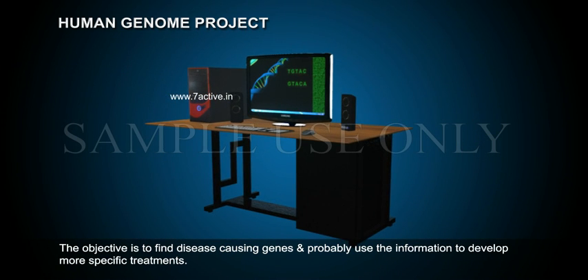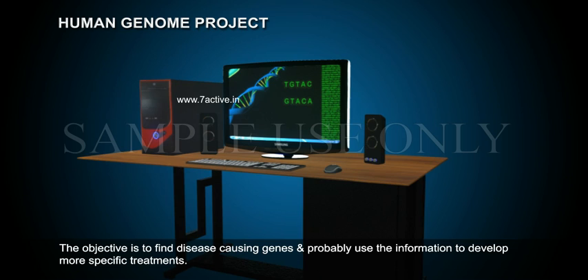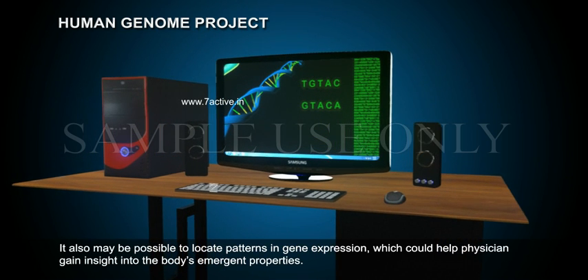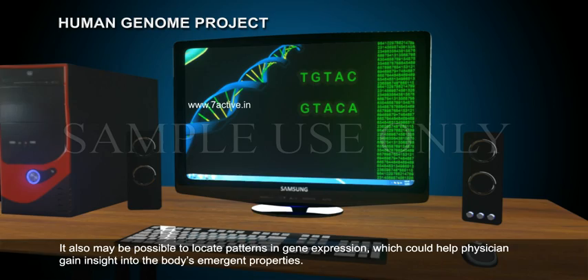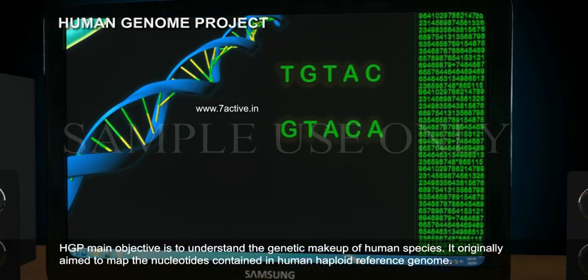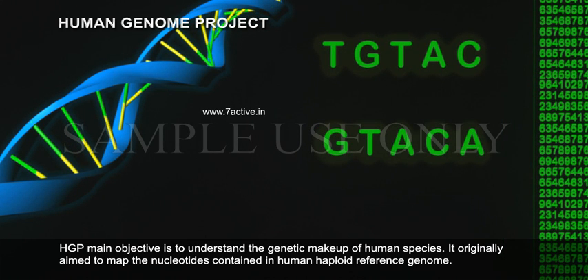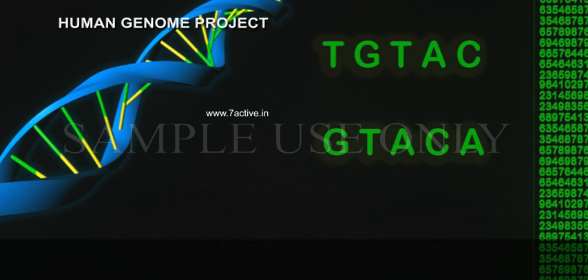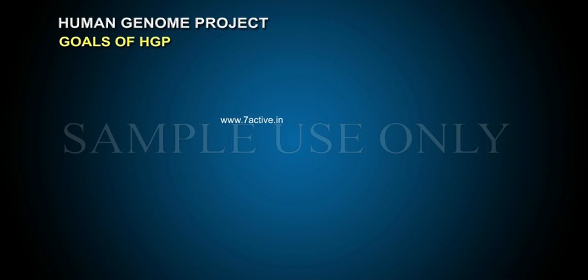The objective is to find disease-causing genes and probably use the information to develop more specific treatments. It also may be possible to locate patterns in gene expression, which could help physicians gain insight into the body's emergent properties. HGP's main objective is to understand the genetic makeup of the human species. It originally aimed to map the nucleotides contained in the human haploid reference genome. The genome of any given individual is unique, and mapping the human genome involves sequencing multiple variations of each gene.